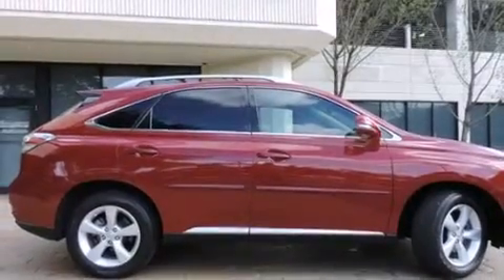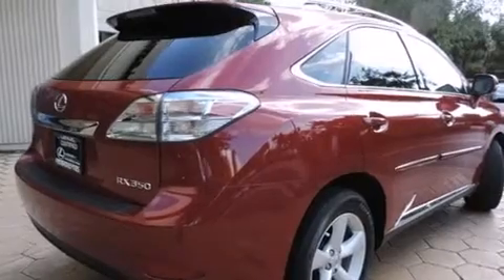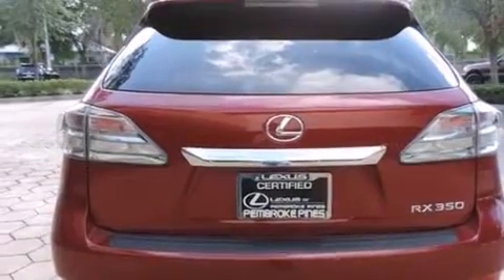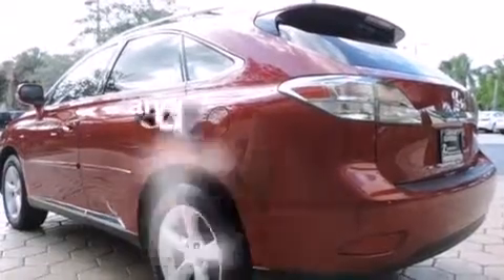All of the following features are included: Bluetooth mobile device connectivity, air conditioning with automatic climate control, full power accessories, side curtain airbags, front fog lights, traction control, an anti-lock braking system, and this vehicle has less than 14,000 miles.